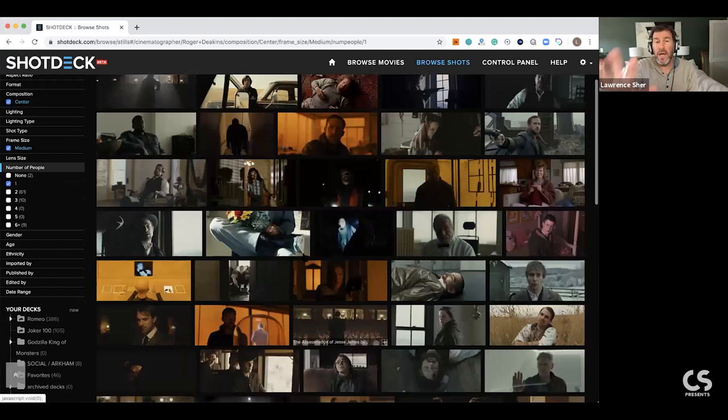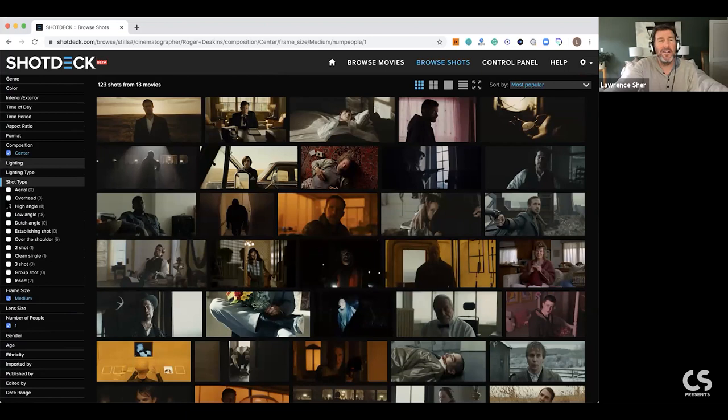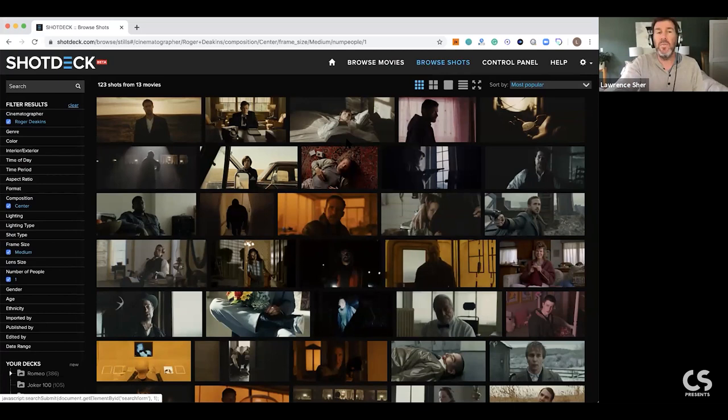The way ShotDeck got born was just effectively a massive image database that I hope one day has a billion stills and a million movies, with so much information that you could be shooting a movie in Atlanta but need locations that look like New York. You could search story location 'New York' but shooting location 'Atlanta', or story location 'Iraq' but filming location 'California'.